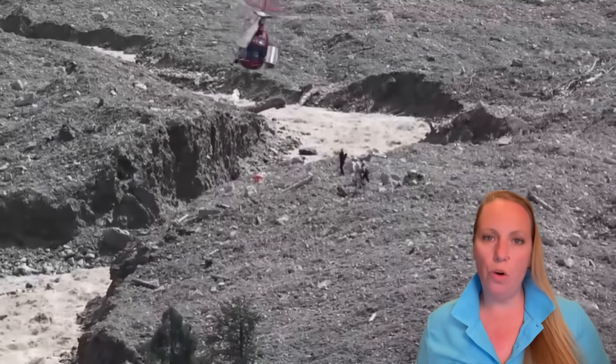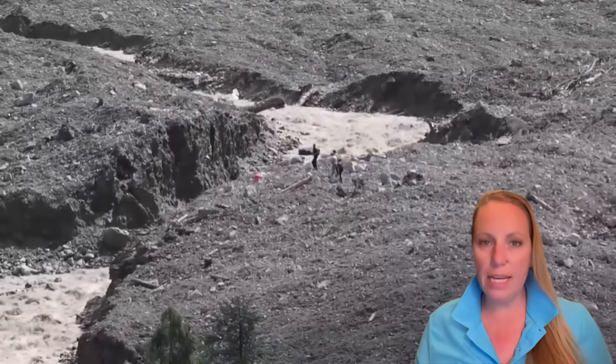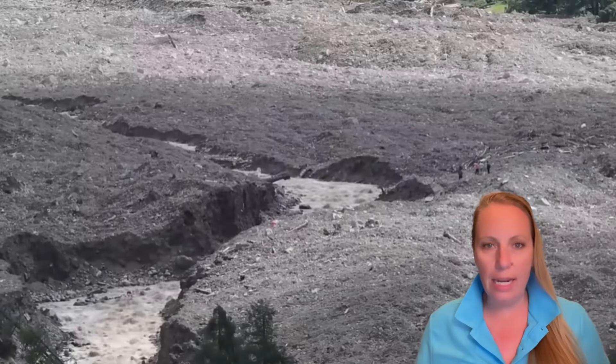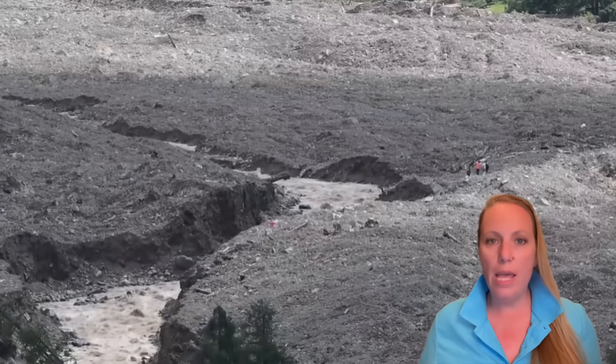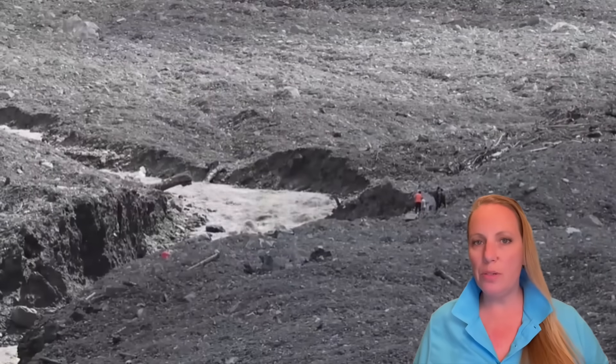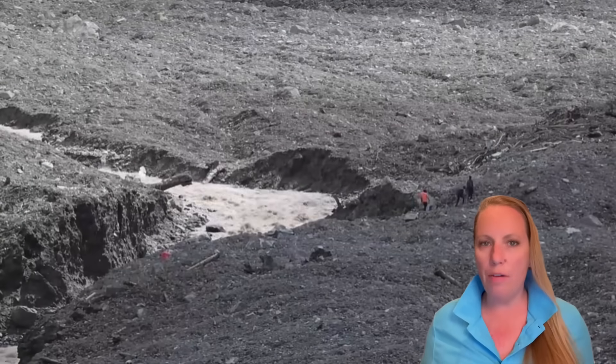Sad news, bad news for Blatten. If they want to rebuild Blatten where Blatten was, it can take years or decades until this debris cone will become stable. And I will tell you why, because there is a big, big problem with the composition of this debris cone.